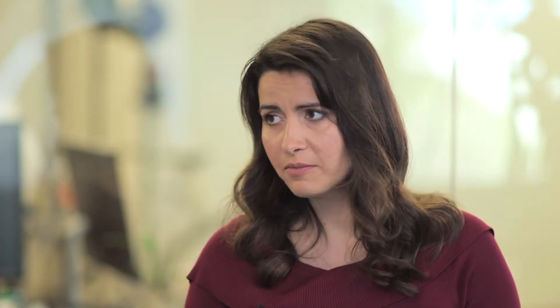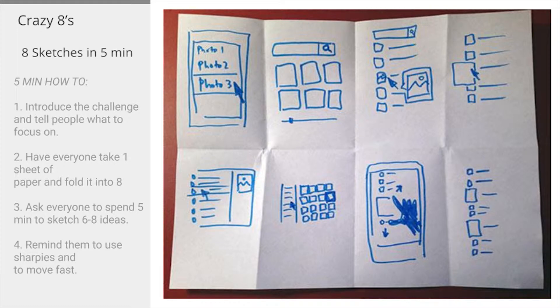The Crazy Eights gives everyone a little piece of paper and asks the team to sketch eight ideas in five minutes. Usually, the first reaction people have when you ask them to sketch eight ideas in five minutes is they think you're crazy — and that's why we call it the Crazy Eights.